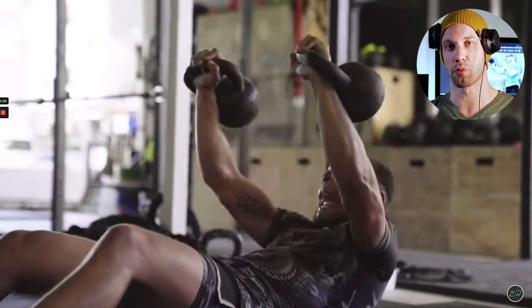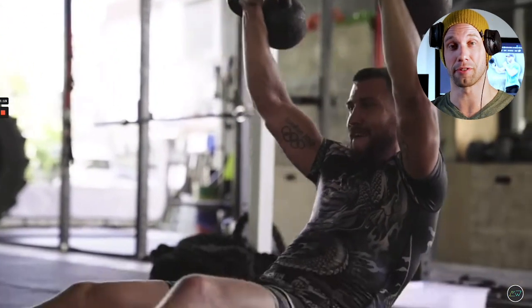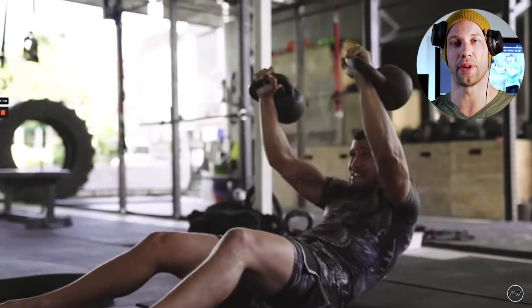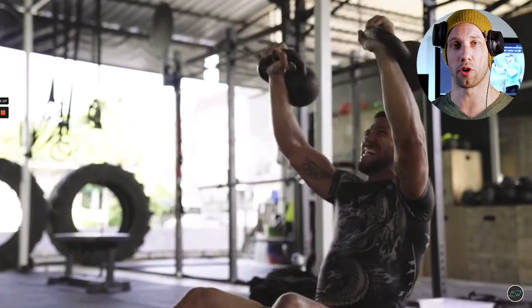Knowing that the rectus abdominis doesn't contribute significantly to performance, and knowing that this movement can lead to injury over time, it's not one I would recommend incorporating into your strength training routine. The benefits likely don't outweigh the risks of this movement.